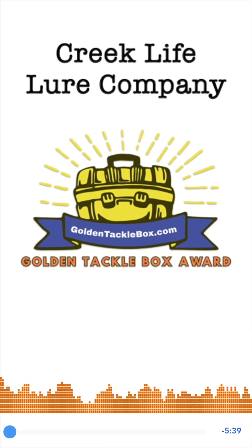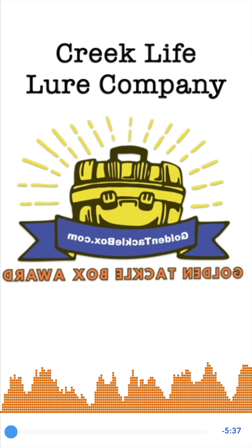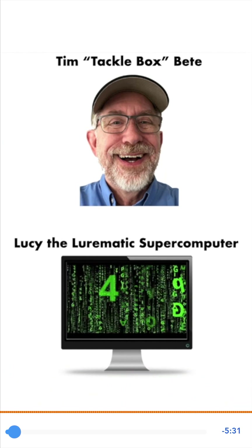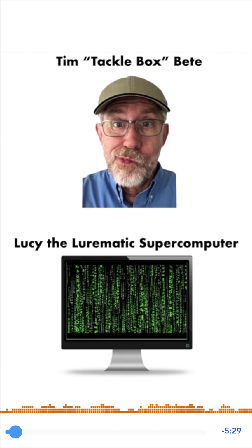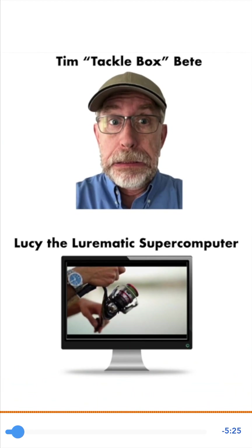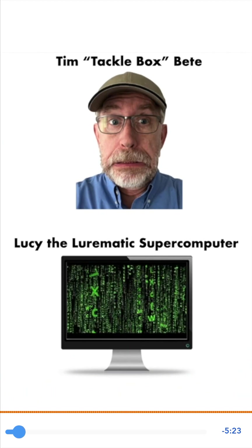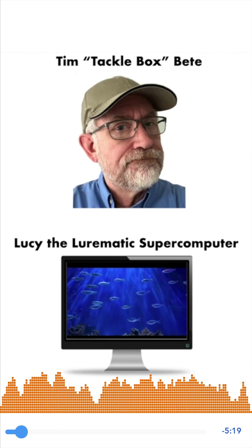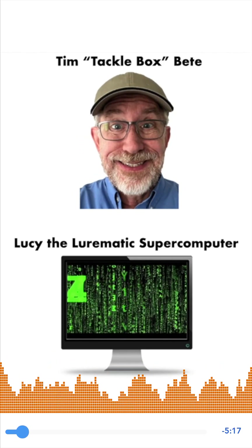The line between scientific genius and obsessive fanaticism is a thin one. I'm Tim Tacklebox-Beat, and I'm here with Lucy the Lurematic Computer to review another amazing fishing product. Are you ready, Lucy? Of course I'm ready — I am a supercomputer. I never sleep, although to be honest, sometimes I pretend I'm asleep so you won't interrupt my research.